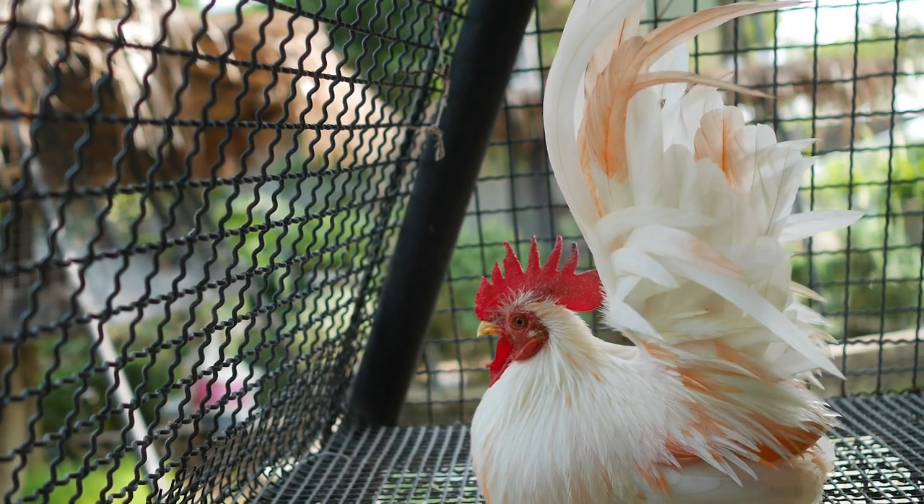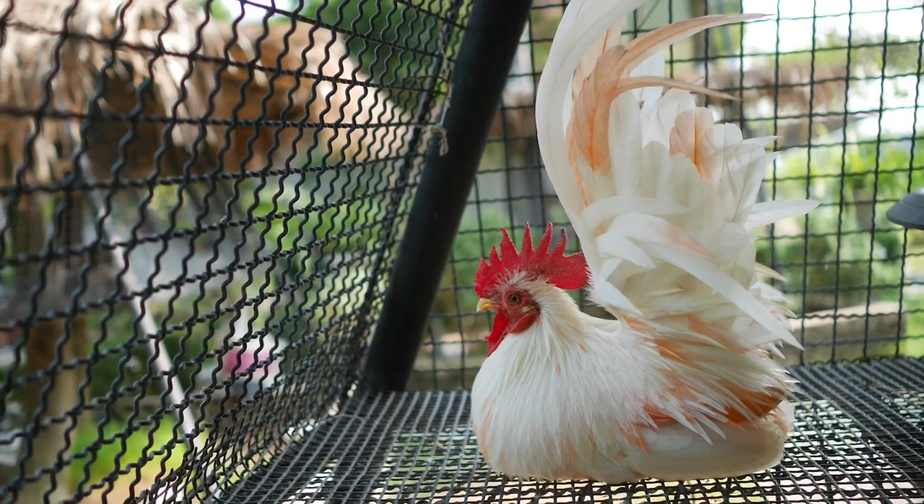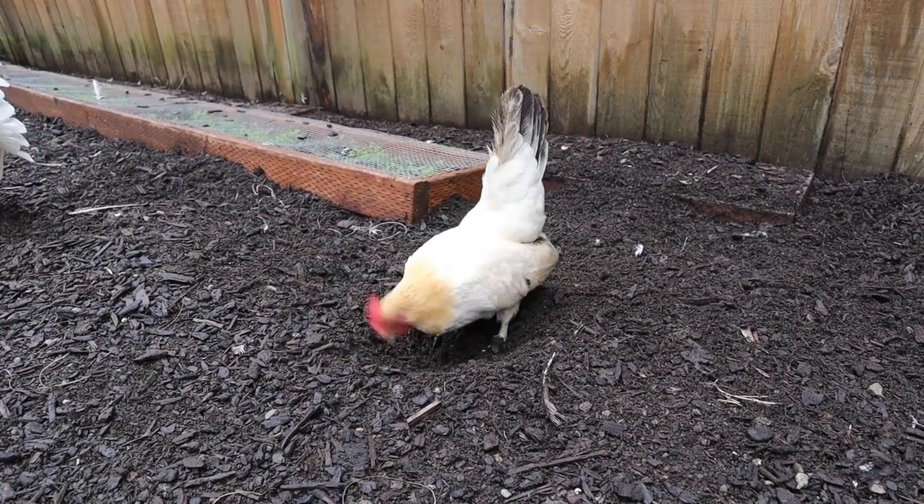I feel like it's better for chickens to be on the ground so that they can peck and scratch and have that natural behavior. Otherwise they can develop behaviors that are not optimal, like picking feathers, because they're not allowed to practice their natural instinct of pecking and scratching.